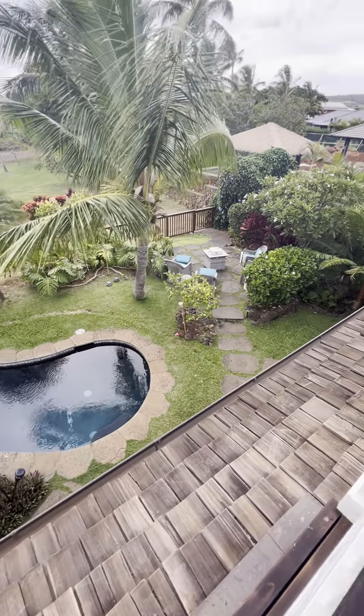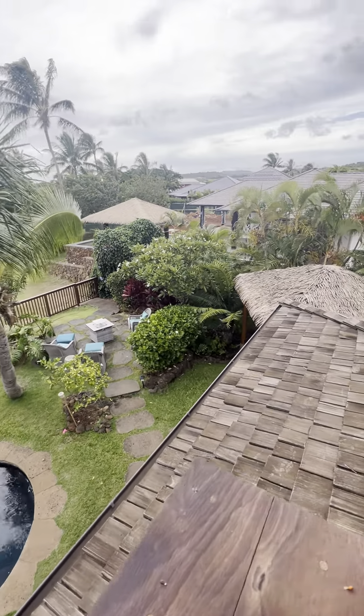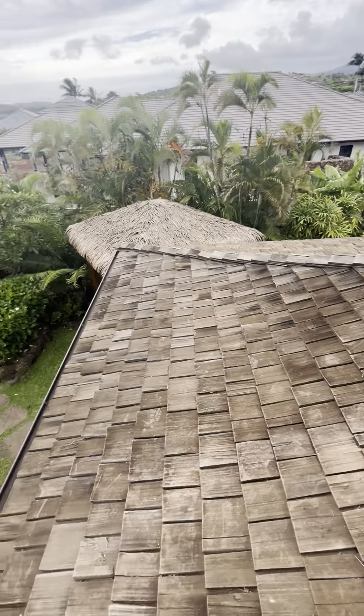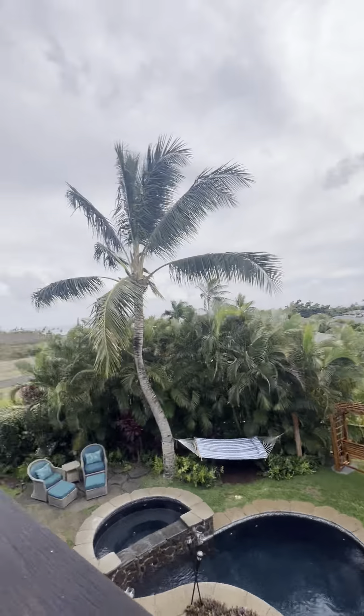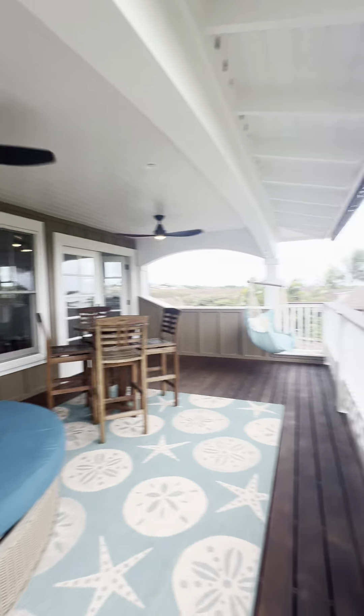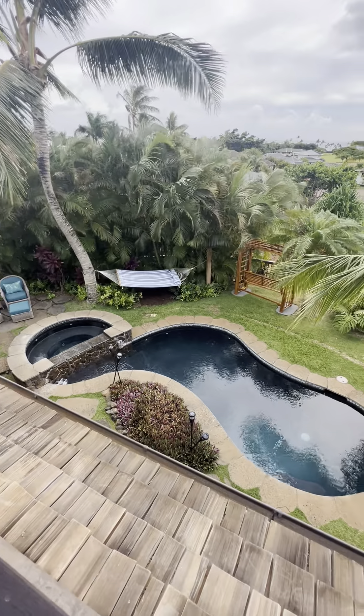Here's the yard you're looking down on. Looks like the house next door is almost done being built, which is great. And this is the upper lanai. Thanks guys, talk to you soon.